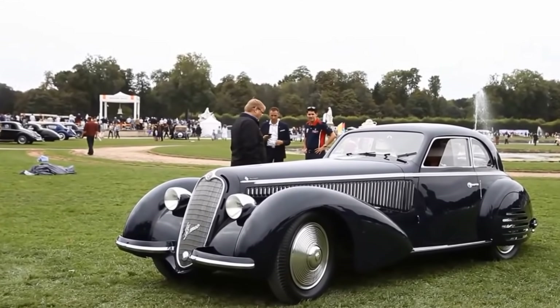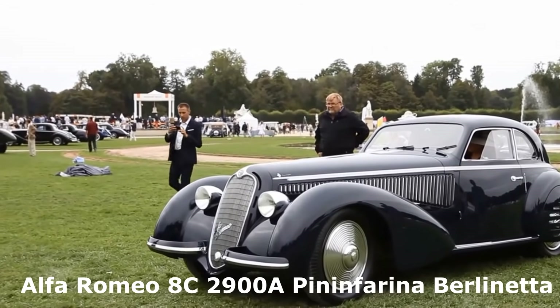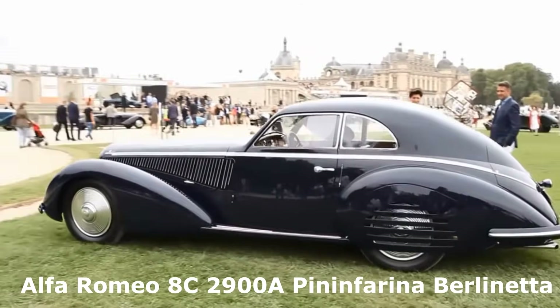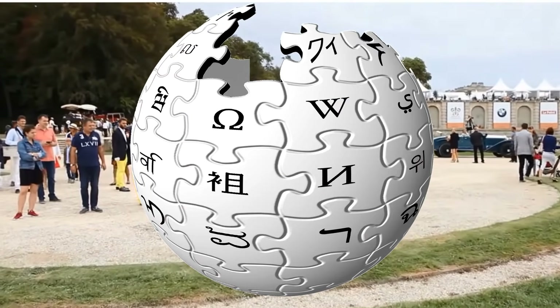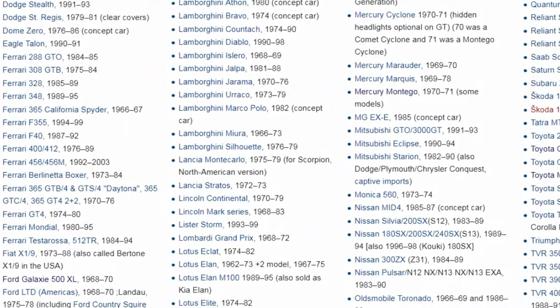The first car to feature this unique styling — and I'm gonna pronounce that completely wrong, but who cares — is the Alfa Romeo 8C 2900 Pinin Farina Berlina. That's the first car that ever featured pop-up headlights, according to Wikipedia.